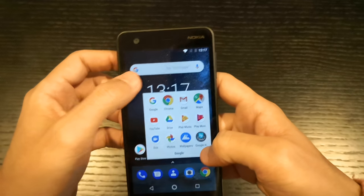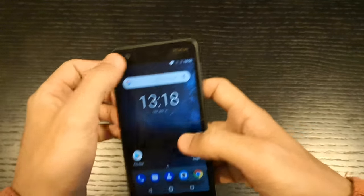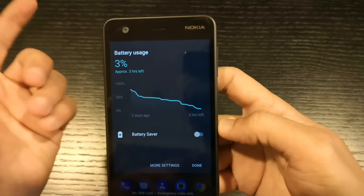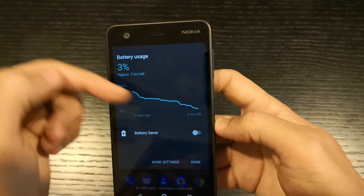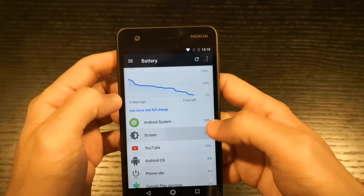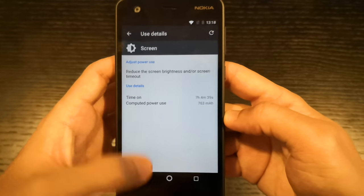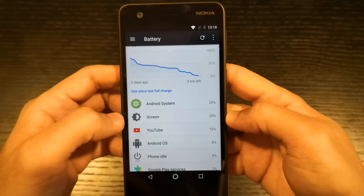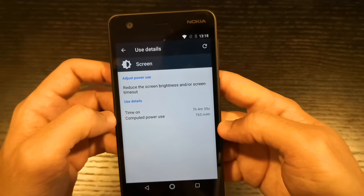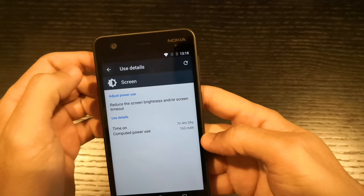At the same time, I'd call the Snapdragon 212 the most energy efficient, because I spent time watching videos and calling. Let me show you the battery life — it's at 3% now. Looking at the screen-on time, I spent seven hours and four minutes with the screen on, and I still have 3% left. So it will probably turn off around the seven-and-a-half hour mark, maybe 15-20 minutes from now. That's a good battery life in my book.